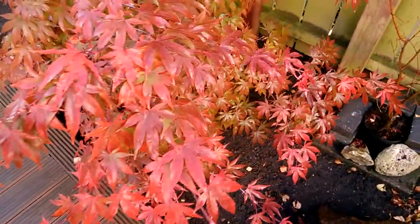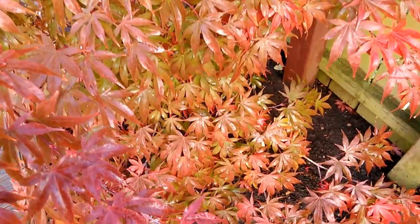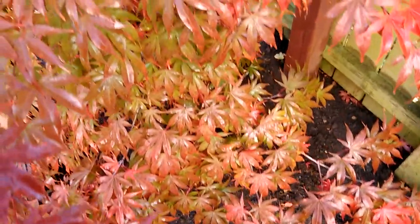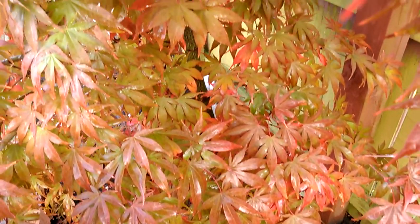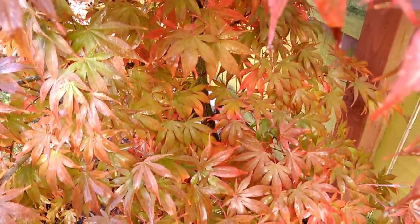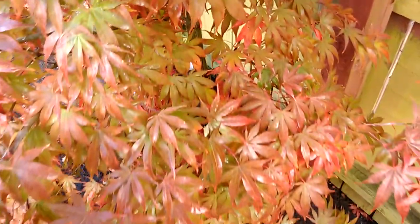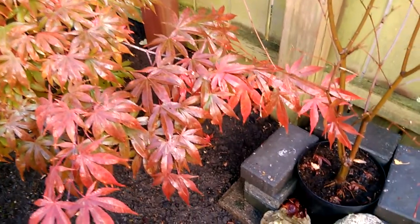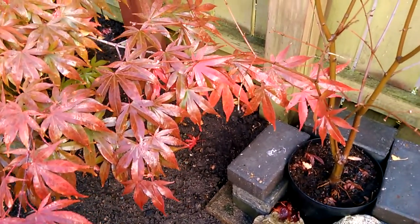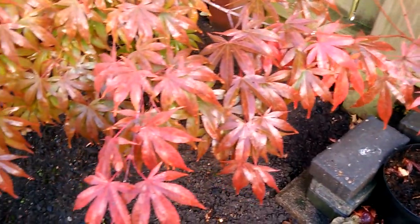The inside of the tree, where last week was nearly all green, as you can see now is taking on a lot more red color. Although slightly overexposed on the camera, you can still see those reds coming through — it really is going to be dazzling this time next week. It has such an intense red.